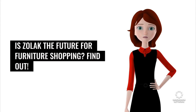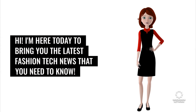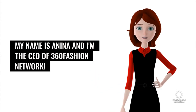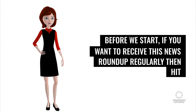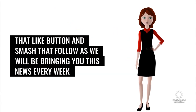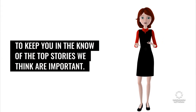Is Olok the future for furniture shopping? I'm here today to bring you the latest fashion tech news that you need to know. My name is Anina and I'm the CEO of 360 Fashion Network. Before we start, if you want to receive this news roundup regularly, hit that like button and smash that follow, as we will be bringing you this news every week to keep you in the know of the top stories we think are important.